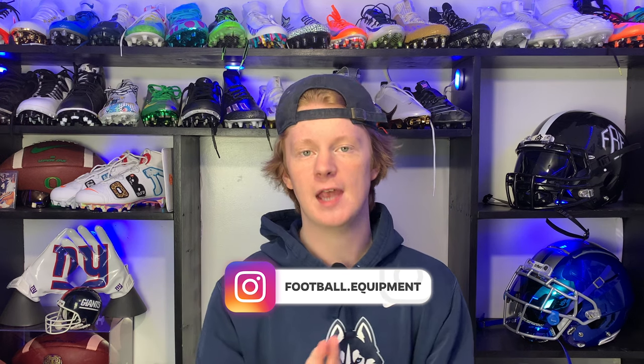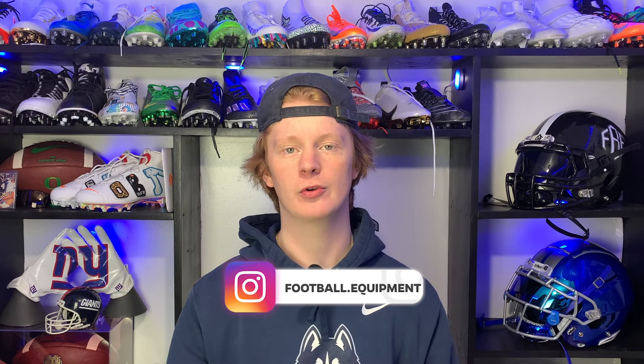What's up guys, my name is Devin, also known as FBE, and welcome back to another episode of Footballers In. Today's video we're going to be continuing our 'What Players Wear on the Field' series, and today's video is going to focus on Bills superstar wide receiver Stefon Diggs.